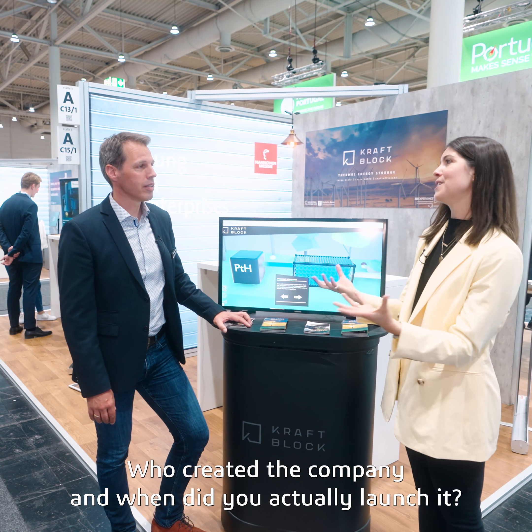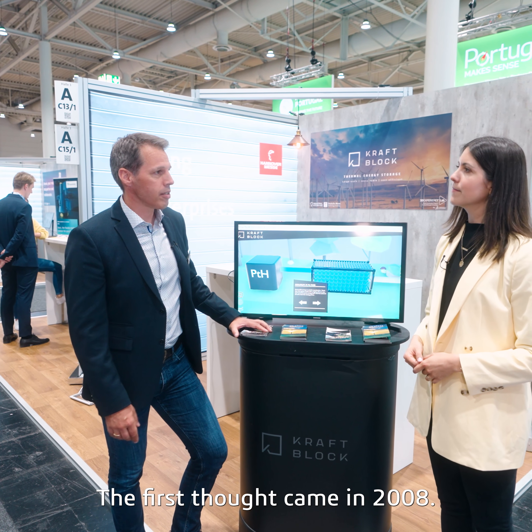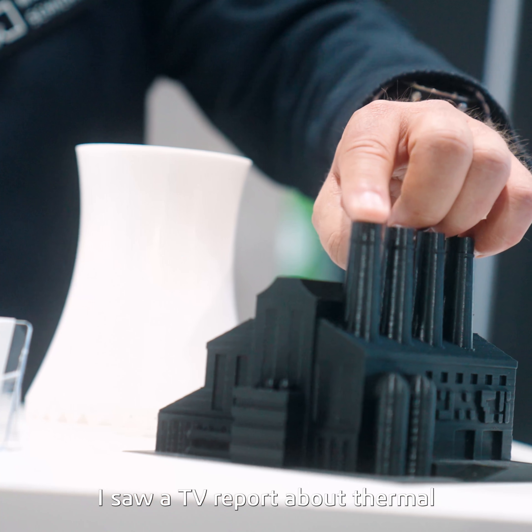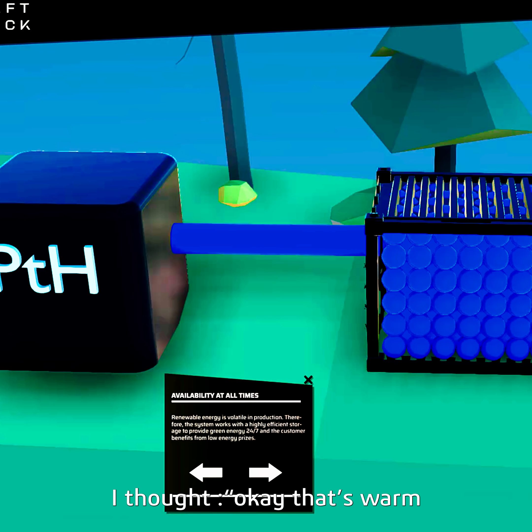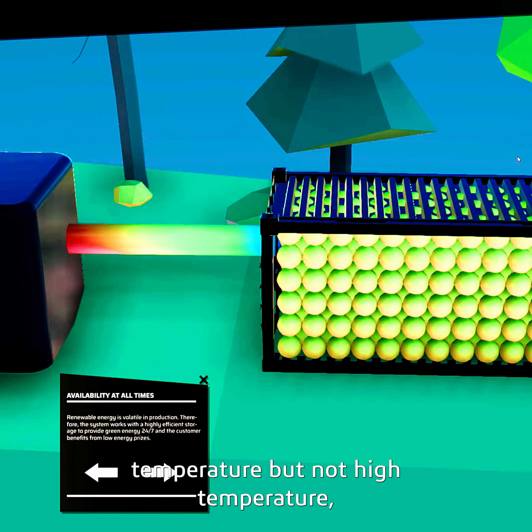Who created the company and when did you actually launch it? I started the company together with my co-founder Susanne. The first thought came in 2008 — I saw a TV report about thermal energy storage but only up to 500 degrees C, and as I was working in ceramics I thought, okay, that's warm-up temperature, not high temperature.